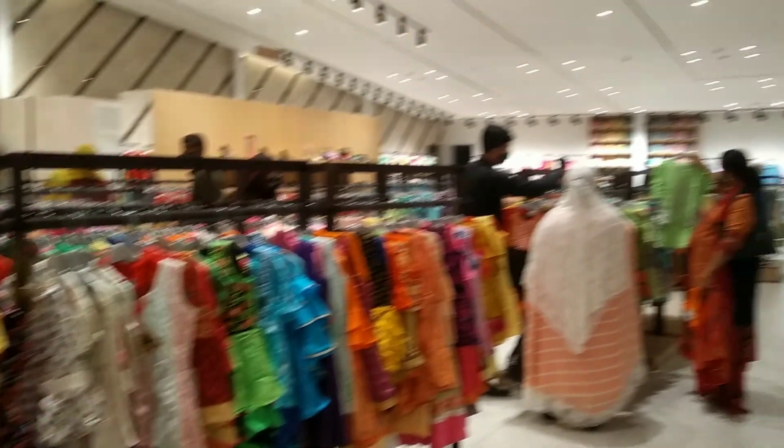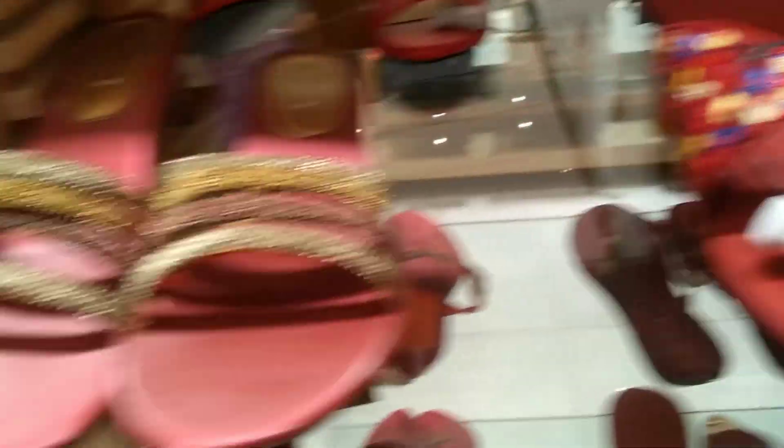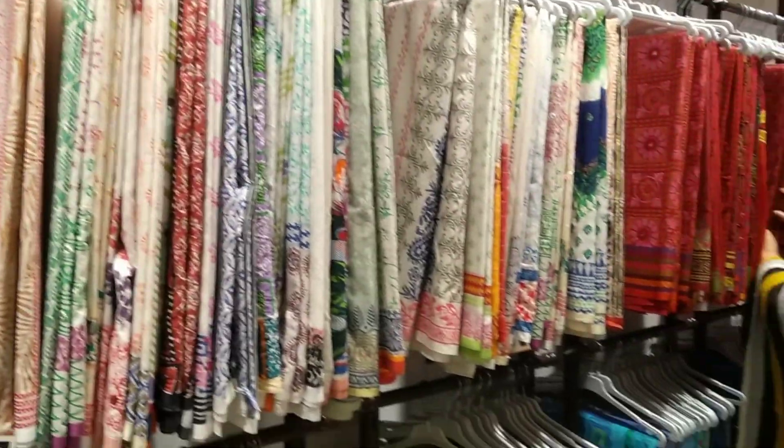I'm going to show you how to do this outfit.